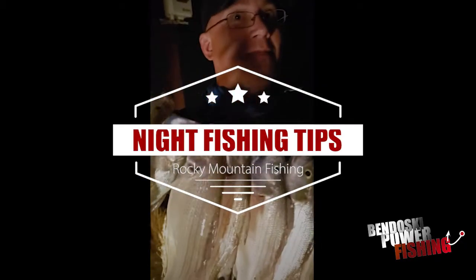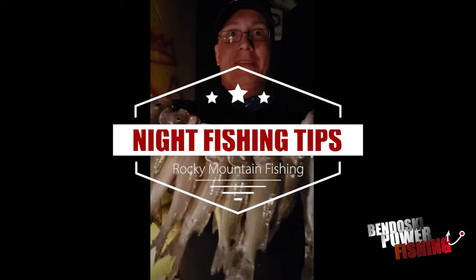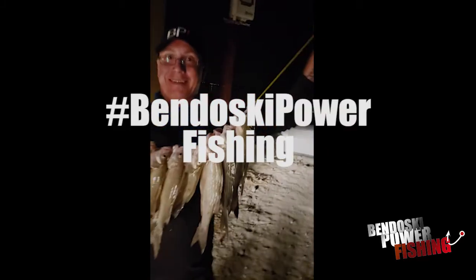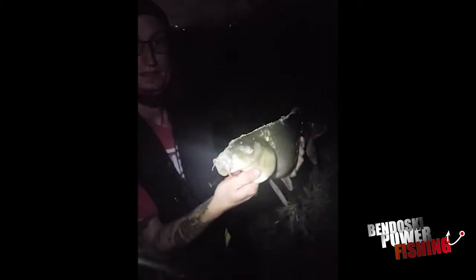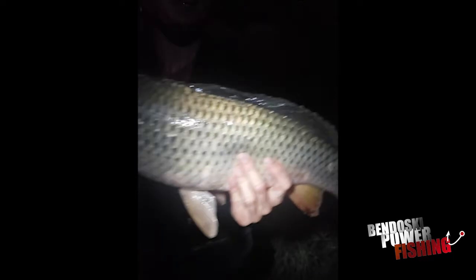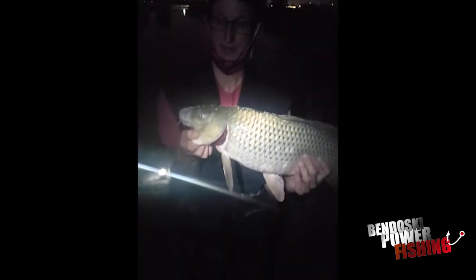Oh yeah, Magic Mike, pro team, VendoskiPowerFishing.com. Of course, check it out. We gave a ton away. We've rocked him tonight. Check it out. Nick, carping it up. First carp, right? First carp. Oh yeah, big boy too. Wow, nailed him. Good job brother. All right, in this video I'm going to show you how to catch a ton of fish, night fishing, and also with bobbers. So let's get into it.